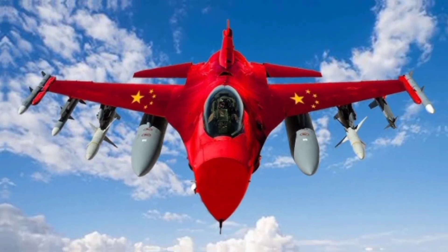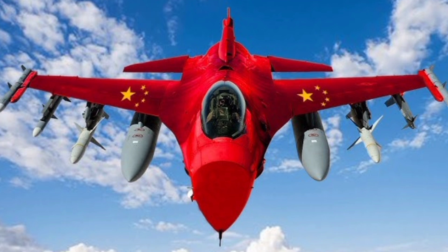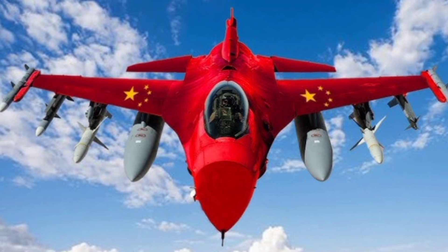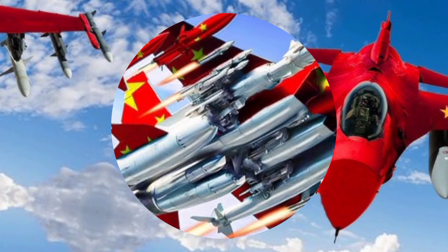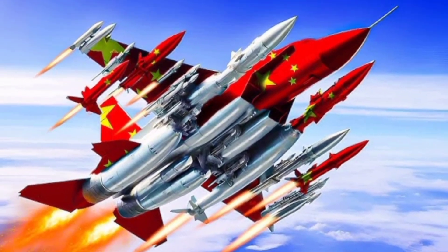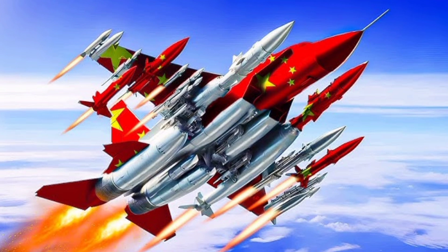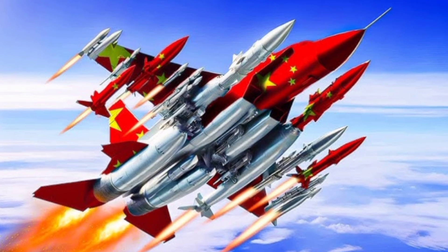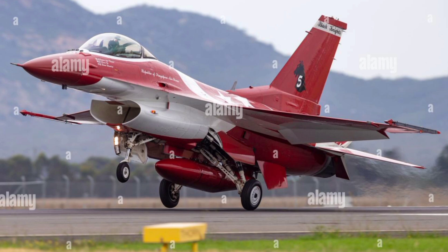The Chinese F-16 fighter jet, often compared to its American counterpart due to similarities in design and performance, is officially known as the Chengdu J-10. This advanced multi-role combat aircraft is a product of decades of research, development, and modernization by the Chinese aviation industry, specifically the Chengdu Aircraft Industry Group.